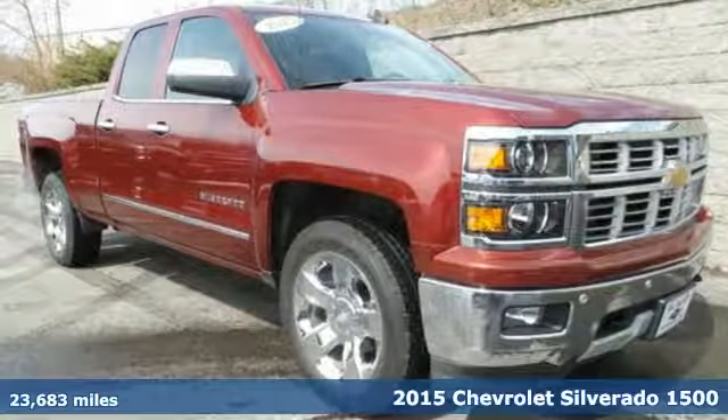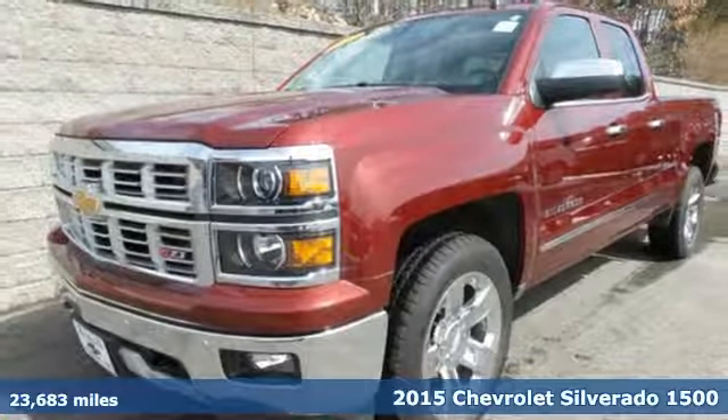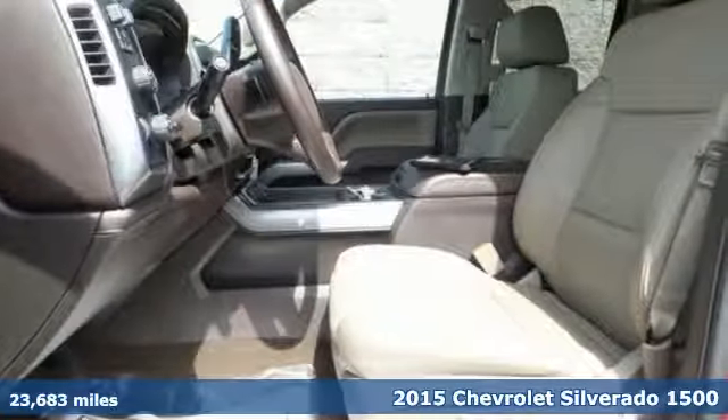Here's a 2015 Chevrolet Silverado 1500. The fully-boxed front frame and larger axles allow it to tow even greater loads than its predecessors.